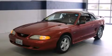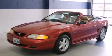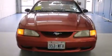This is a 1996 Ford Mustang — for when A to B is not so straightforward. It has a 4.6-liter 8-cylinder engine and a 5-speed manual transmission.